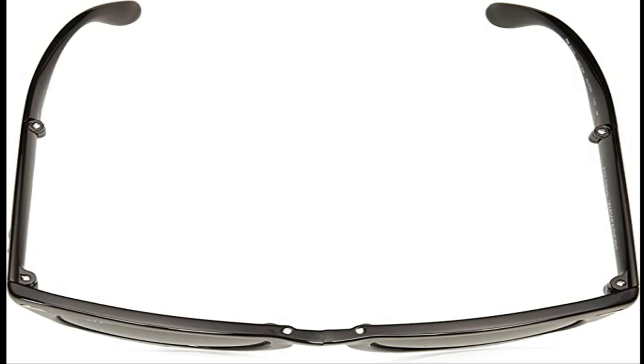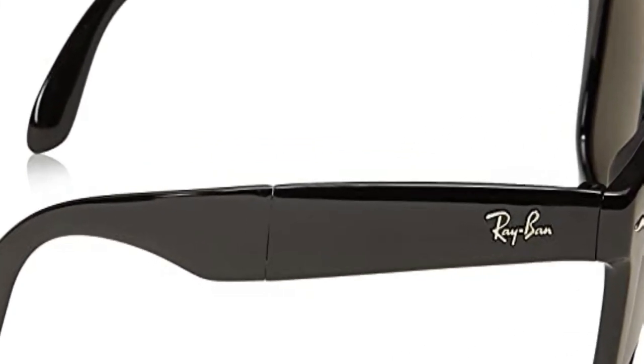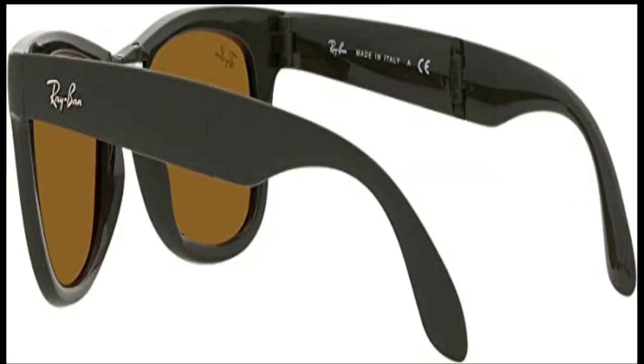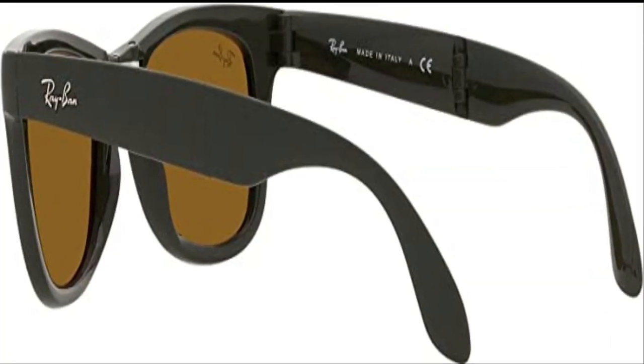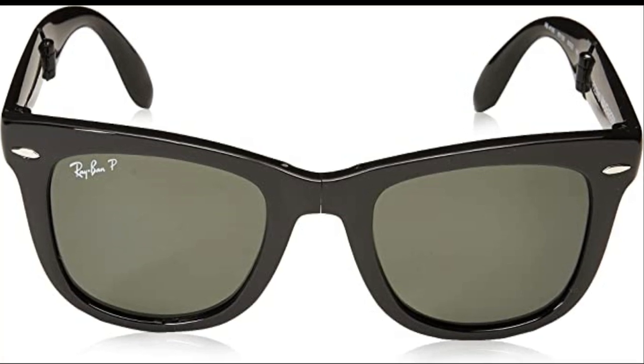The updated Ray-Ban aviator sunglasses feature the Ray-Ban Evolve photochromatic lenses. The Evolve photochromatic lens treatment allows a gradual change of lens color from a lighter shade to a darker shade within 3 minutes when exposed to UV light outdoors. No other light will result in the color change. Within 5 minutes of stepping back inside, the Evolve lenses in the RB3025 will gradually change back to the original color.